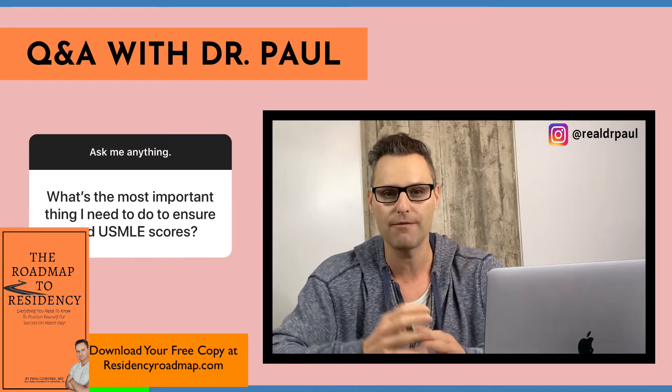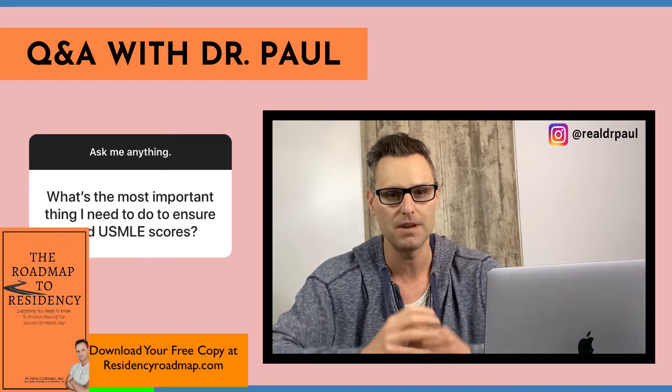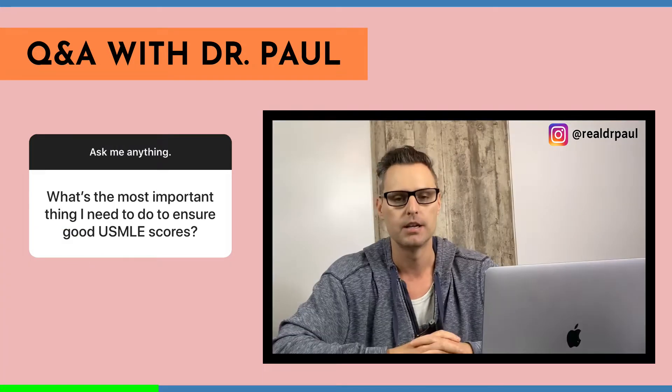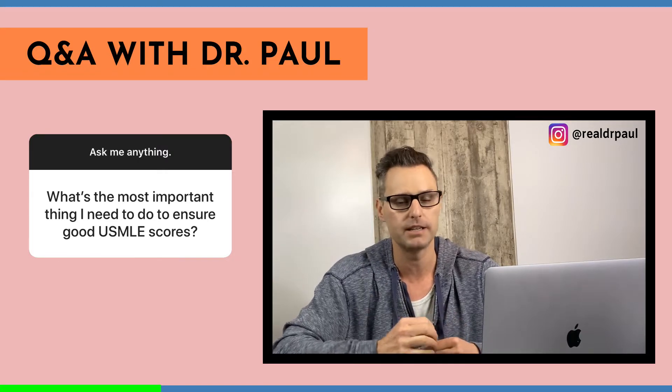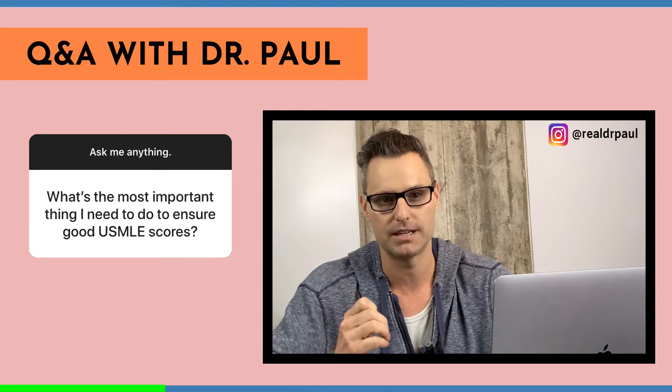They're going to give you scenarios that require you to really think outside the box, twist things around, look at it from different perspectives. And if you don't have a strong foundation that's so strong that you can think three, four, five levels deep and then apply that knowledge, you're going to be out of luck. So the most important thing if you want to do well on Step 1 is a strong basic sciences foundation.